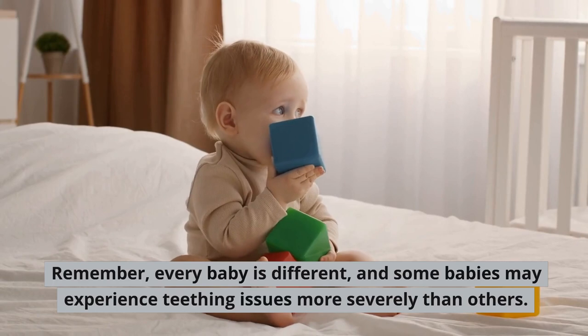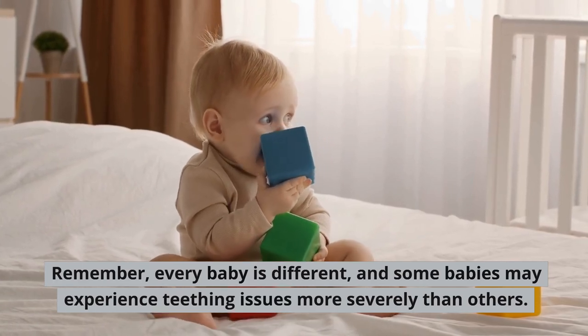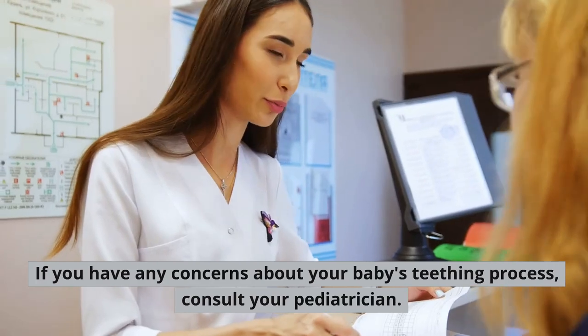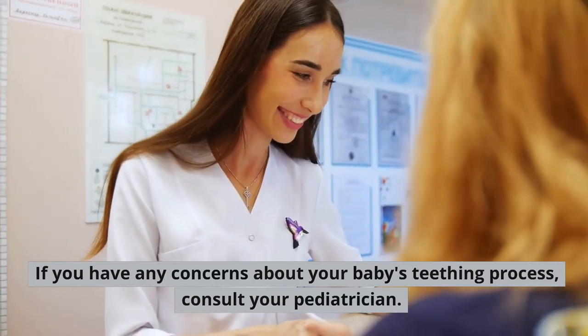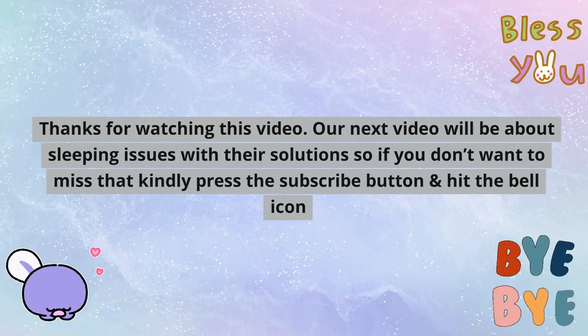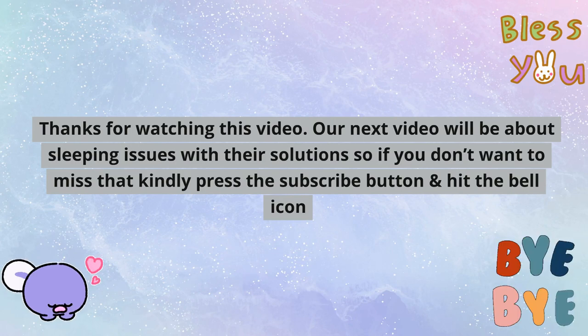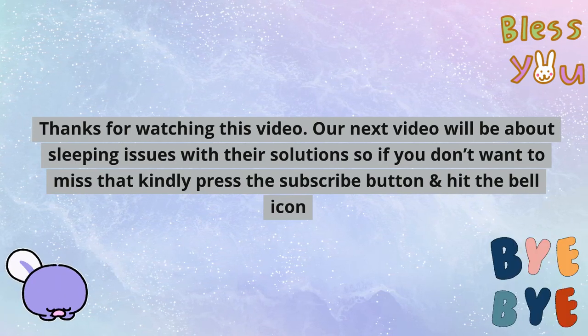Remember, every baby is different, and some babies may experience teething issues more severely than others. If you have any concerns about your baby's teething process, consult your pediatrician. Thanks for watching this video. Our next video will be about sleeping issues with their solutions, so if you don't want to miss that, kindly press the subscribe button and hit the bell icon. We'll see you next time.